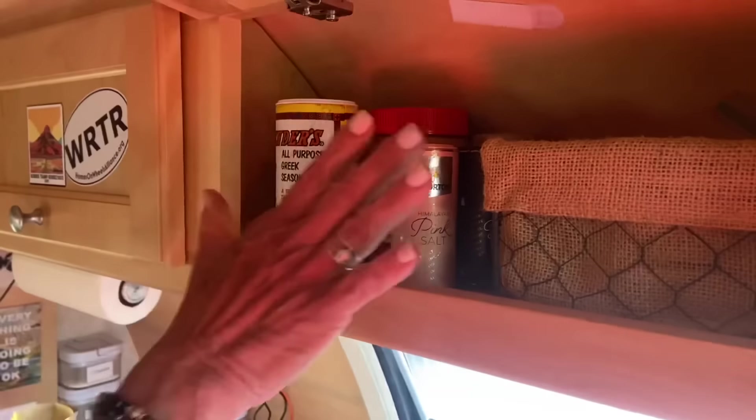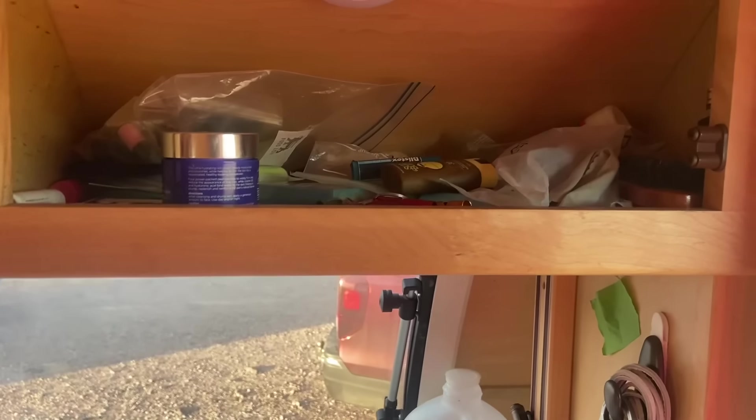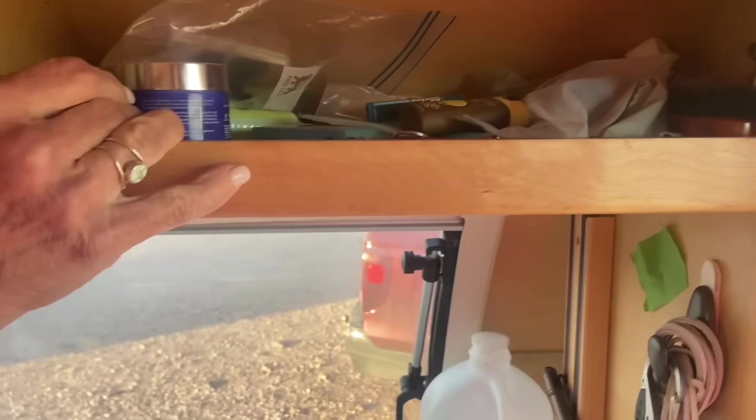What's in here? Spaces. And here? Spaces — this is kind of my junk drawer. Sunscreen, face cream, whistles.